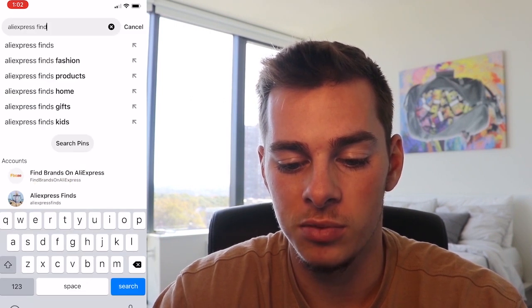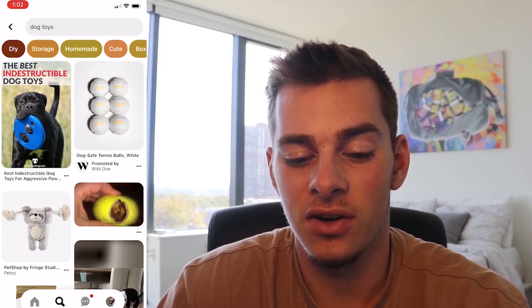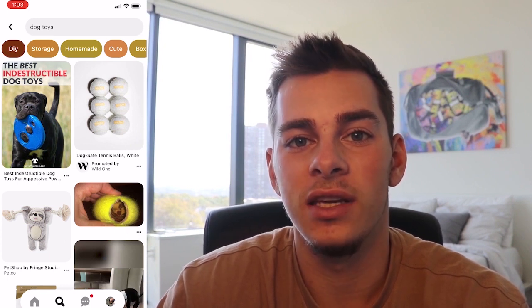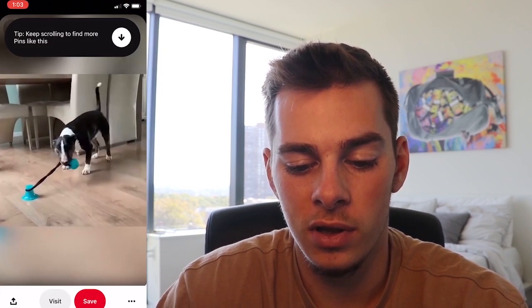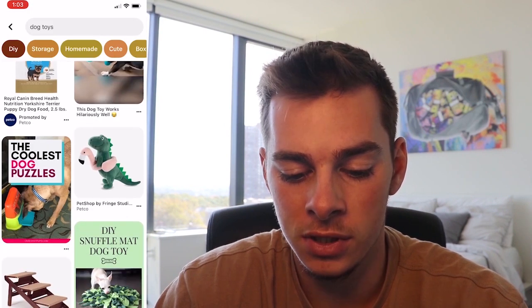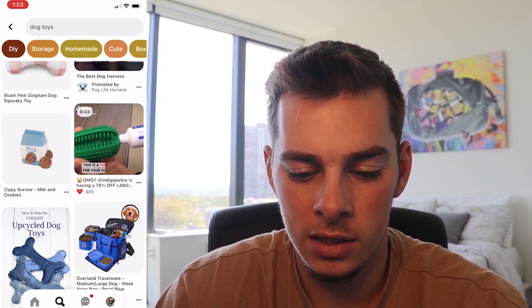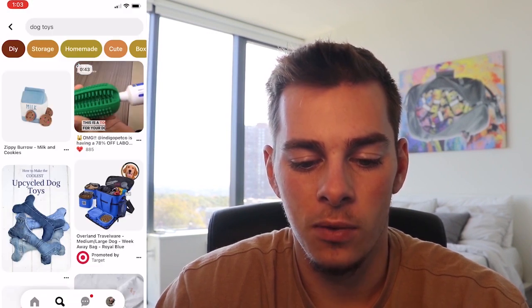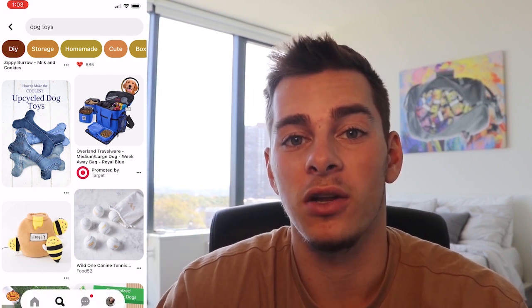Typing in 'dog toy,' we're already getting ads related to the dog niche — tennis balls, this Frisbee. This is a dog toy that was actually a killer when it comes to drop shipping for many, many stores. Here's another two good examples: a dog harness, a customizable dog harness, in addition to this dog toothbrush cleaner.